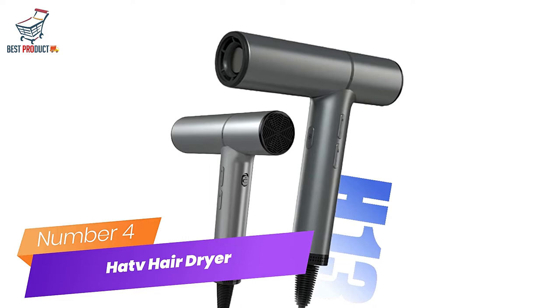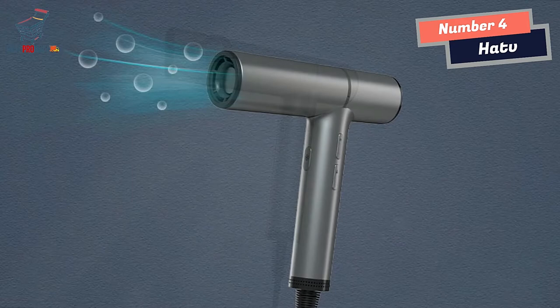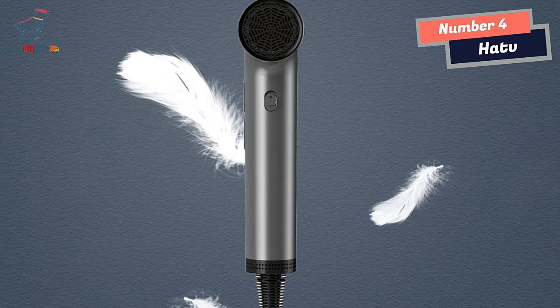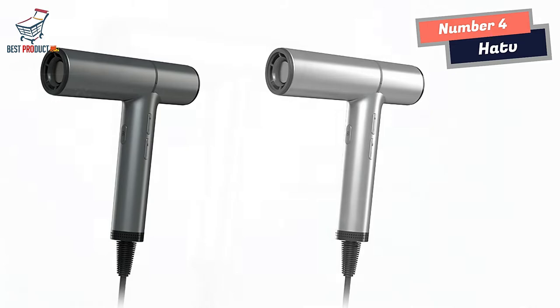Number 4: Hattie V Hair Dryer. Introducing the Hattie V Hair Dryer, the perfect tool for effortless hairstyling. Hair drying and styling have become an essential part of our daily routine. The right hair dryer can make all the difference when it comes to achieving that perfect look. At the heart of the Hattie V Hair Dryer is its powerful 1,100,000 RPM brushless motor, with a speed of 58 m/s, generating a large air volume to dry your hair quickly and efficiently.